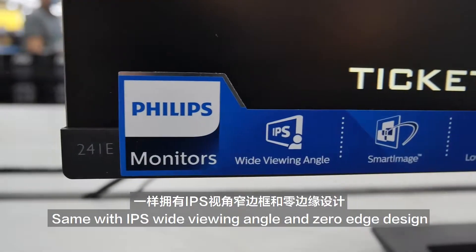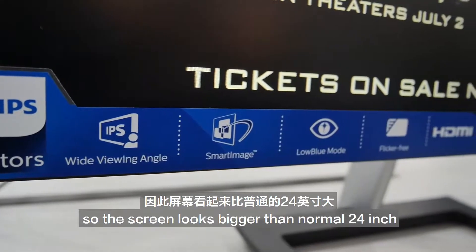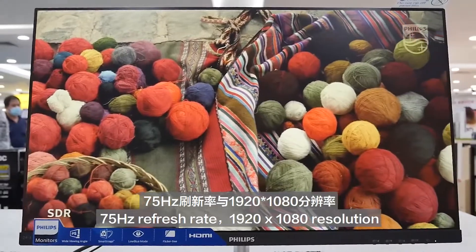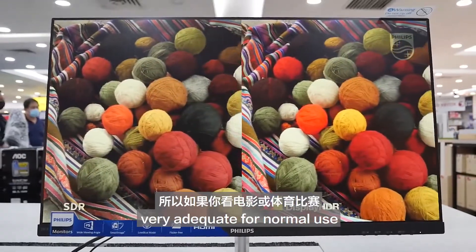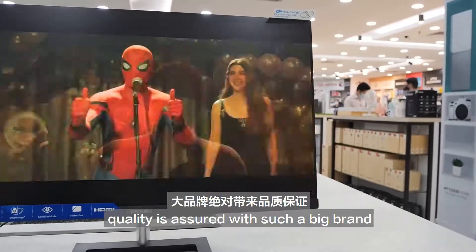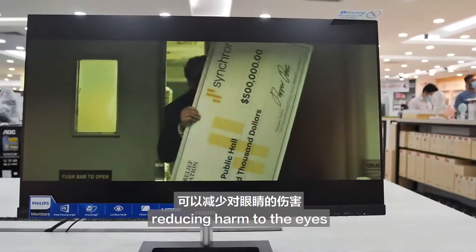Same with IPS wide viewing angle and zero-edge design, so the screen looks bigger than a normal 24-inch. 75Hz, 1920x1080 resolution. Display effect is not bad, very suitable for gaming and movies, very accurate for normal use. Great quality for such a great value. Plus, it also has flicker-free and low blue mode, reducing harm to the eyes.